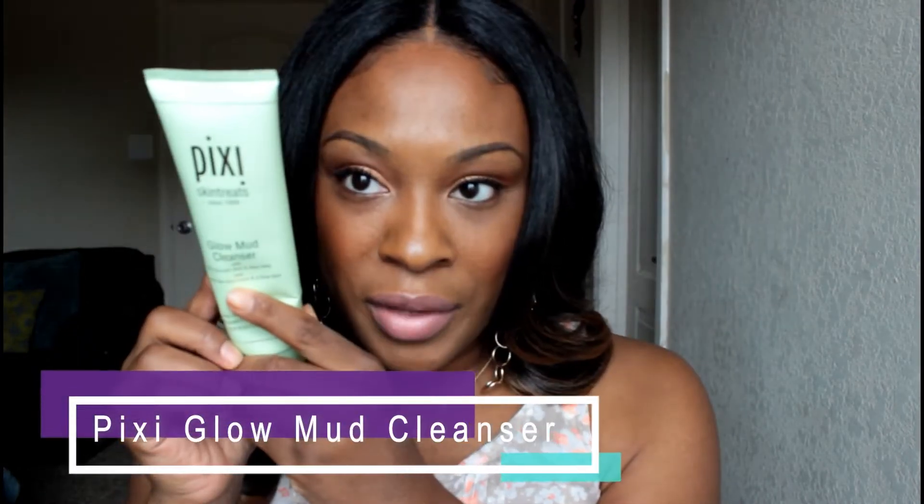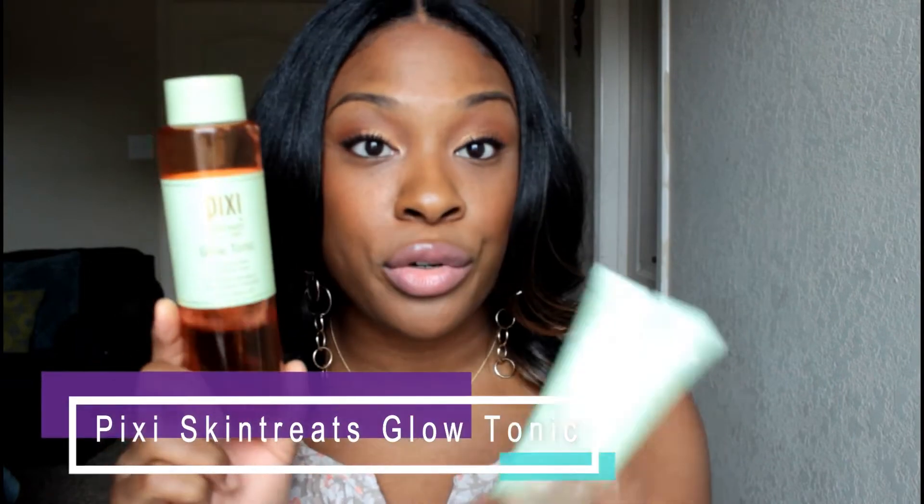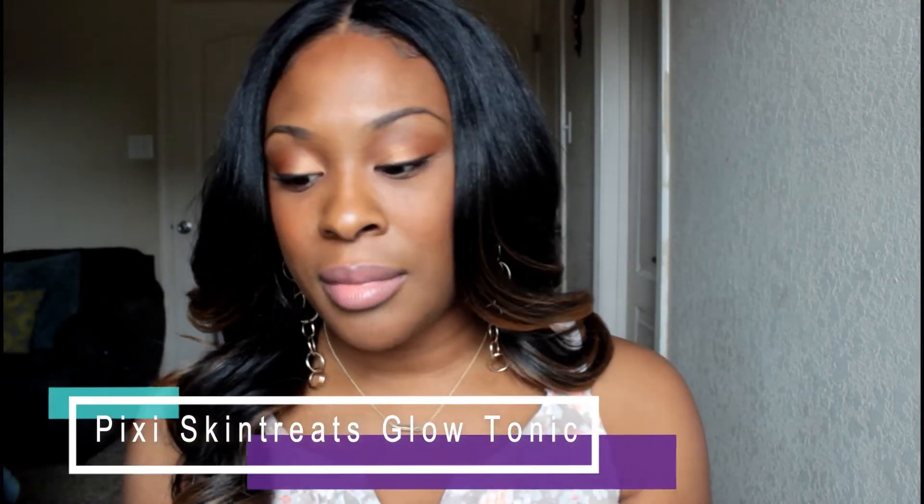In the morning I use two Pixi products — and actually my whole skincare routine is just two brands, Pixi and Eva Naturals. I use the Pixi Glow Mud Cleanser, which has 5% glycolic acid with aloe vera. This cleanser has a thick creamy consistency. It doesn't bubble and lather — it's not one of those types of cleansers. It feels amazing on the face and it doesn't dry my skin out.